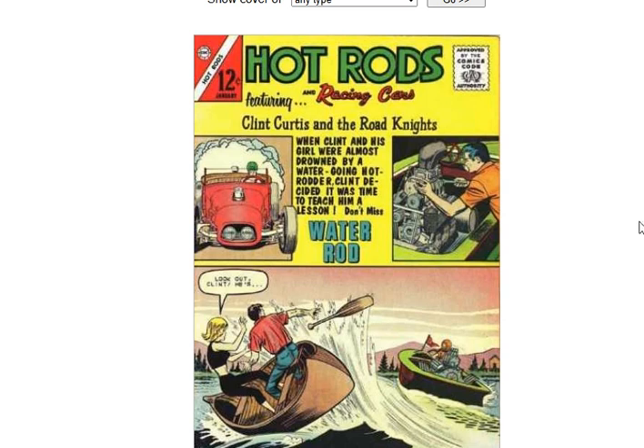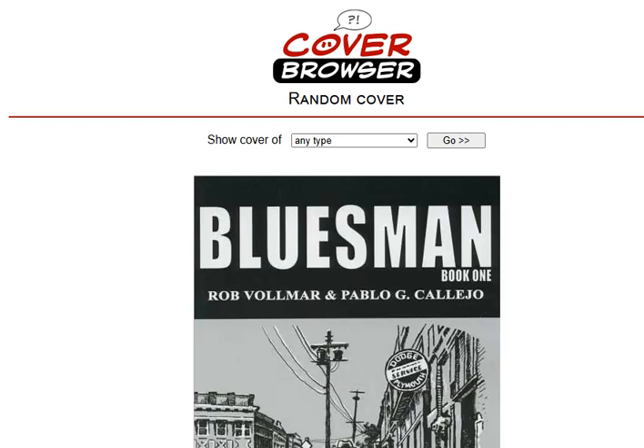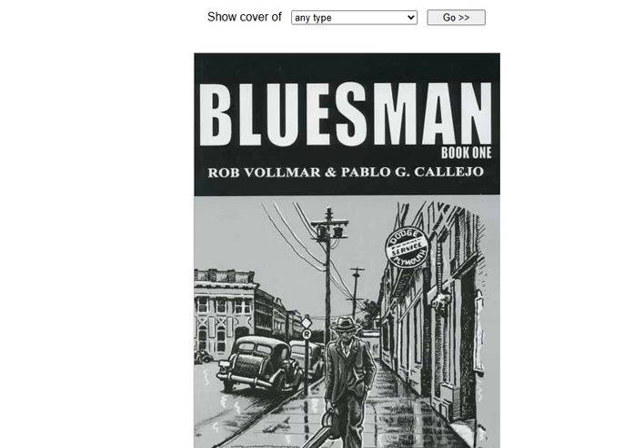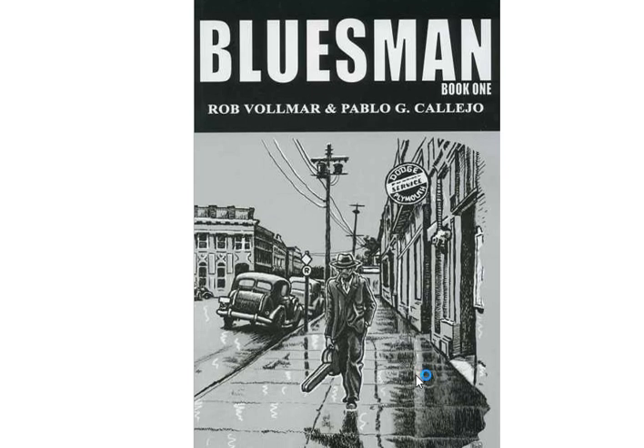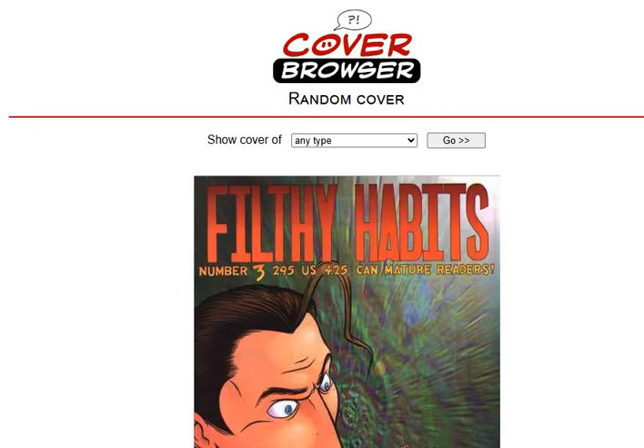And then we've got Hot Rods. One of those classic multiple-image covers where they separate the cover. Not really that interesting. Next we have Businessman — giving off kind of a blues vibe. It is called Bluesman. The cover definitely makes you think that even if you didn't read it. I like the blue coloring in the background — the isolation of it. Very on flavor.